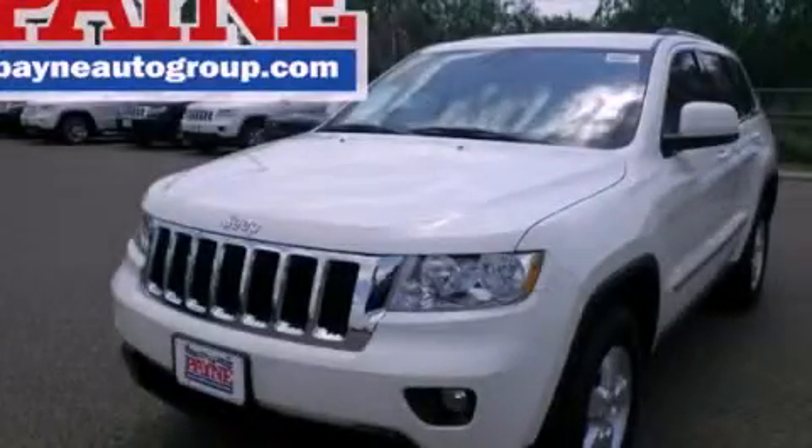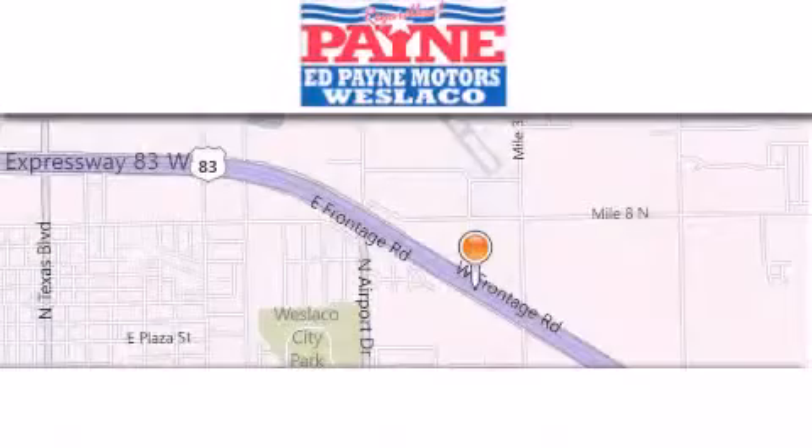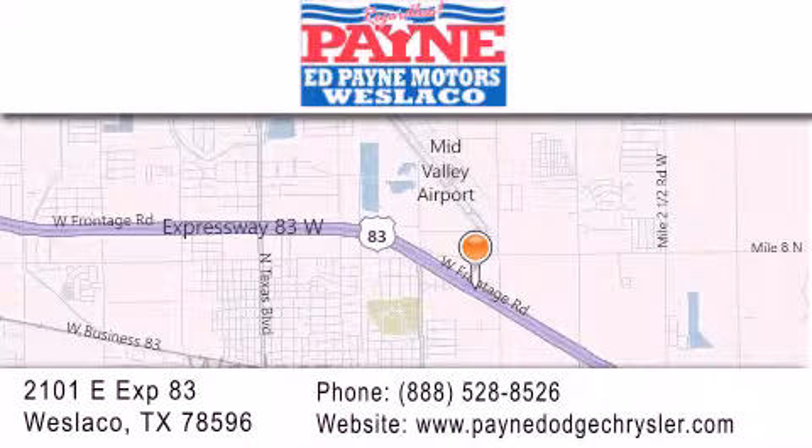Please call us today for more information on this great vehicle. Thank you for considering Ed Payne Dodge for your next luxury vehicle. If you have any questions, please visit our website, give us a call, or stop by our dealership at 2101 East Expressway 83 in West Laco.